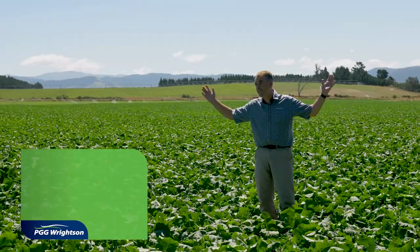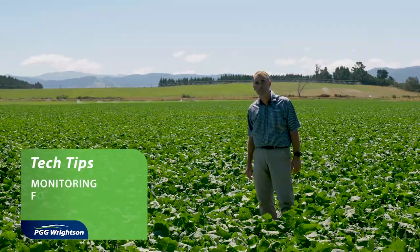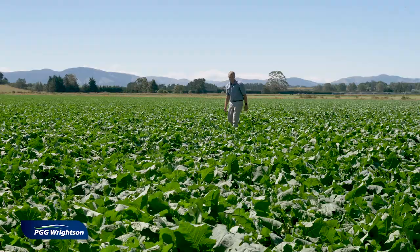Here we are today in a lovely kale crop. Kale is one of the main winter feed crops that we grow to feed our stock over winter. It's a critical period and animals need something to eat, and kale is definitely there to fit the bill.